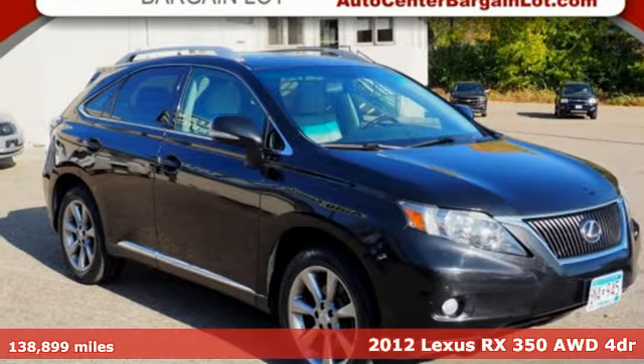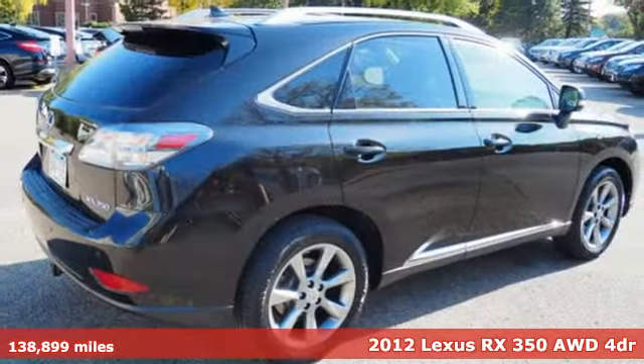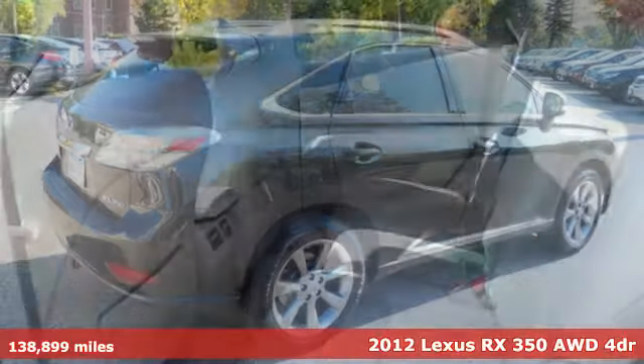Here's a 2012 Lexus RX 350. Live a lifestyle that leaves a lasting impression in this Lexus.